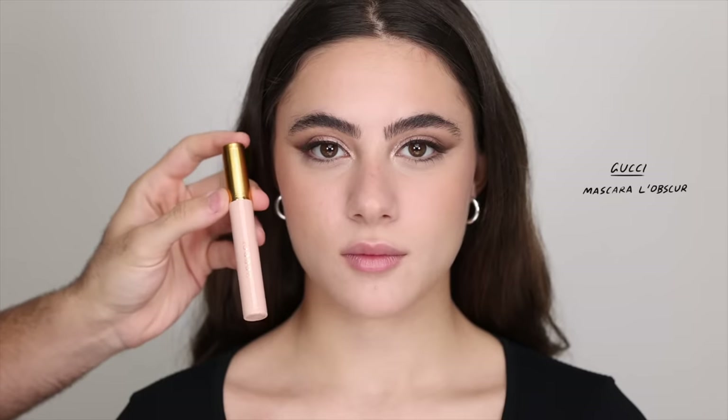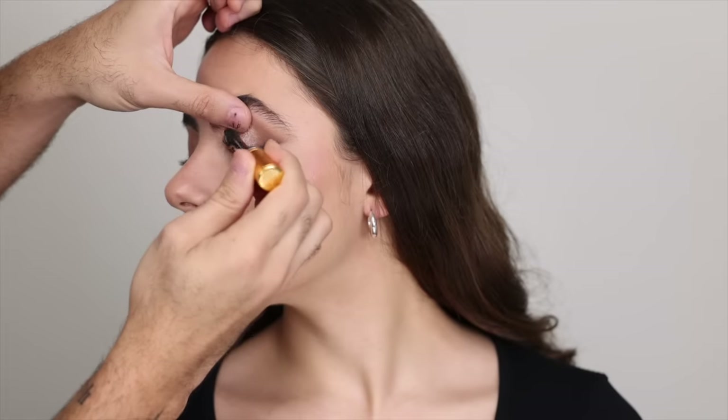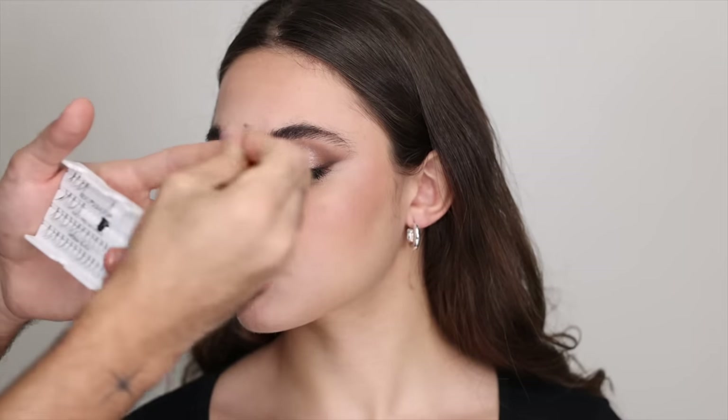For mascara I'm taking the Gucci mascara and applying that all throughout the lashes. Then I'm topping off the eyes with individual lashes — these are the Ardell individuals in medium — focusing on the outer corners to create more of that lift with the eyeshadow shape.